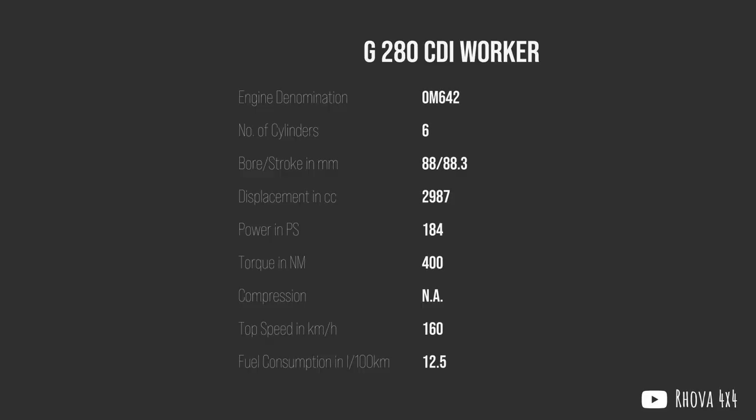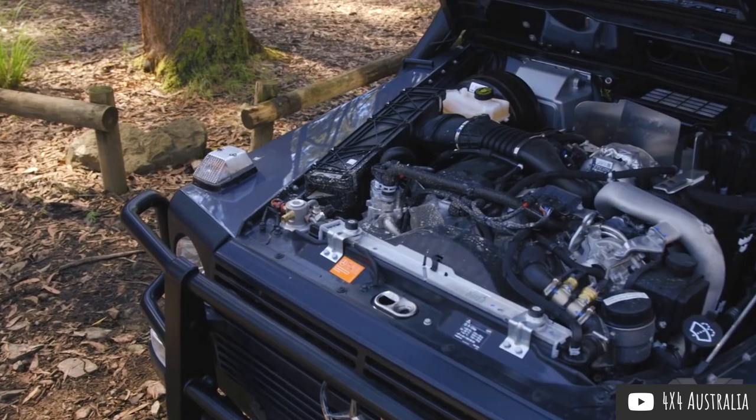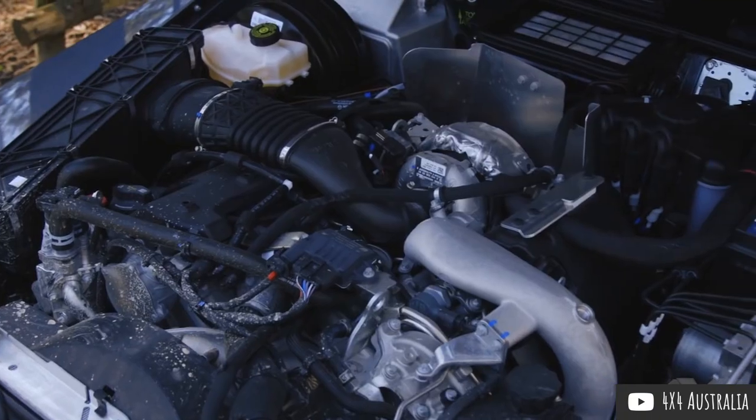The 270 CDI also came with a new interior that, while still utilitarian, now included creature comforts such as air conditioning. The electronics for these new systems were all moved into the cab to protect them from the environment and improve the wading depth. In 2007, the 270 CDI Worker became the 280 CDI Worker with the introduction of the 3-liter V6 turbo diesel engine OM642 that still serves it today, available in either Euro 5 or Euro 3 emission standard — the latter being able to cope much better with contaminated or substandard diesel quality.